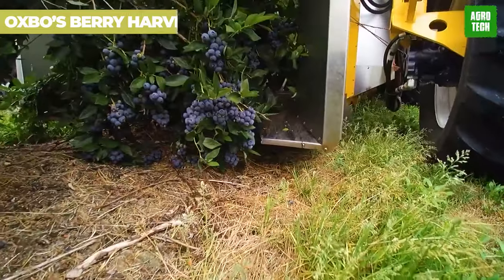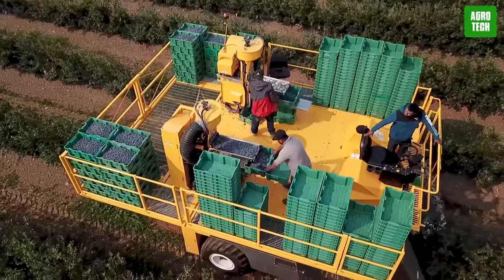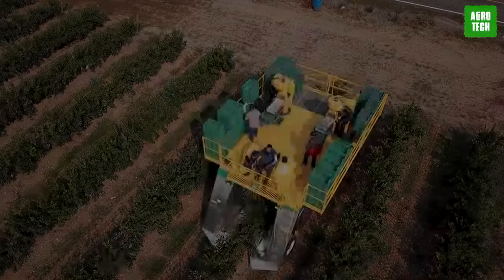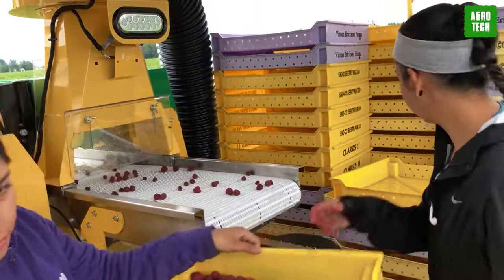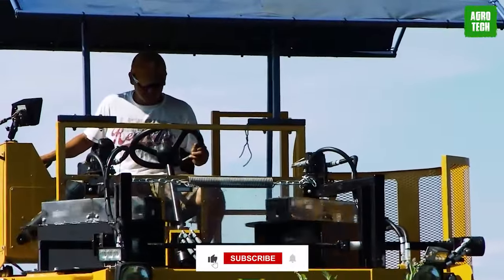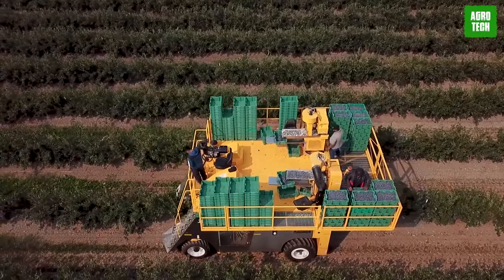Oxbow's Berry Harvesting Machines. Blueberry harvesting is about to reach greater levels with the Oxbow 8040 Single Drop Harvester. This powerhouse gently conveys fruit through a cleansing system to the back, where it's neatly placed into a lug or tote. With its open design, you'll have excellent visibility, making harvesting a breeze. For softer field conditions, opt for the high-flotation tire option. With the Total Control Joystick, all major functions are at your fingertips. Choose between Dynarotor or Orbi rotor picking systems.